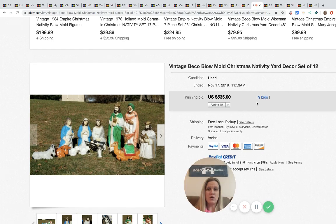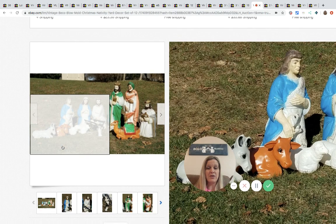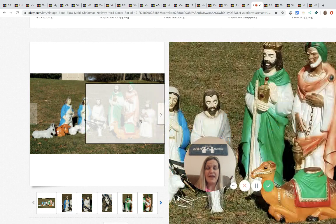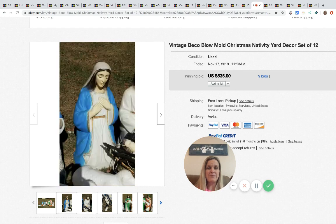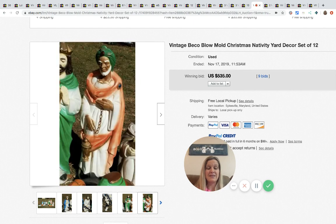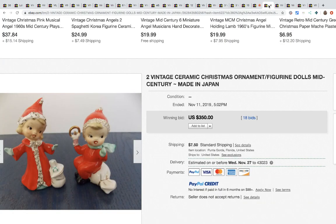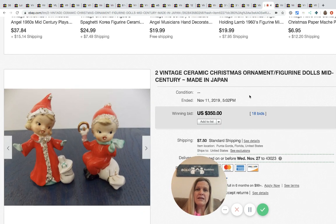This is an outdoor nativity yard decor set — these are blow molds and they do go for big money. If you can find them for a good price you'll make a decent profit. This is going to be a local pickup item because they're big. This sold for $535 with 9 bids. You have to find a place to store it while you wait for it to sell.